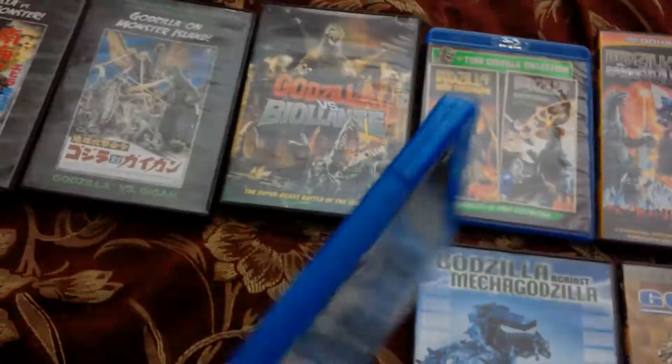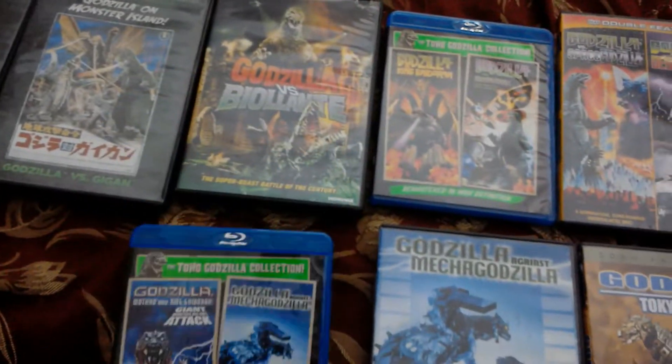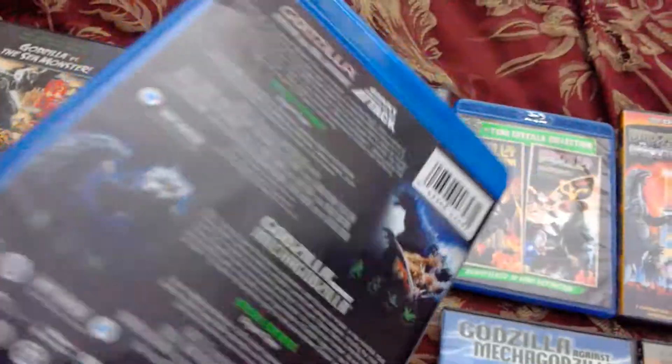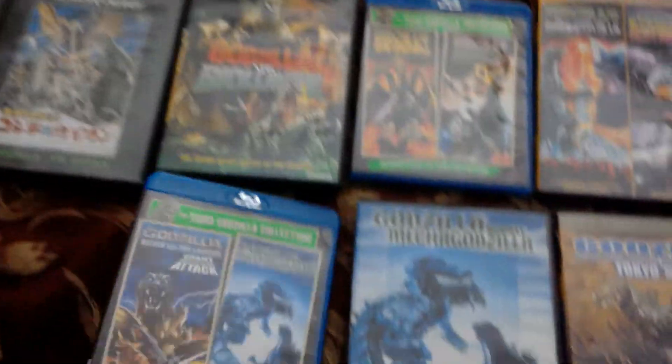King Kong vs. Godzilla is an awesome classic versus movie — one of my favorite versus movies of all time. In terms of favorite versus movies, third place is King Kong vs. Godzilla, second place is Alien vs. Predator, and first place is Freddy vs. Jason.